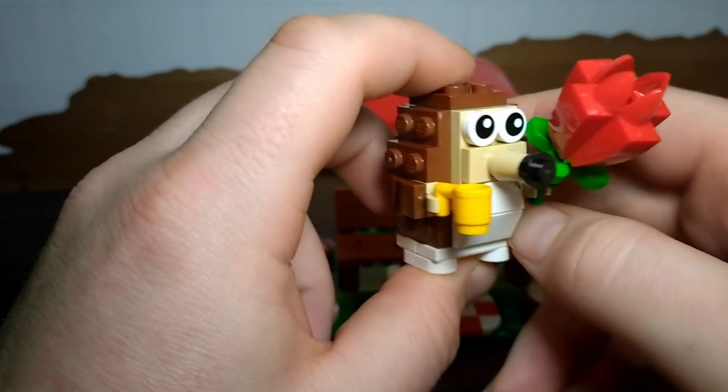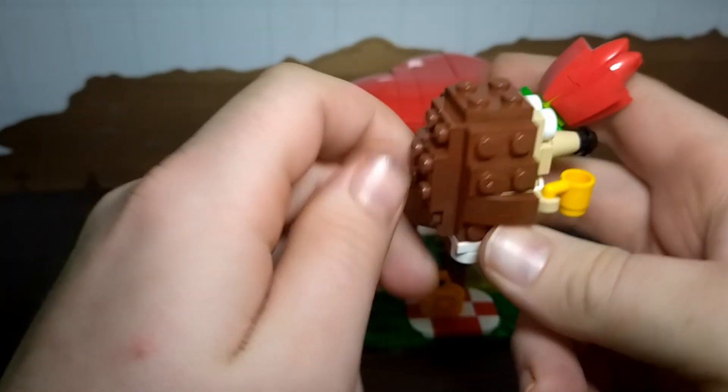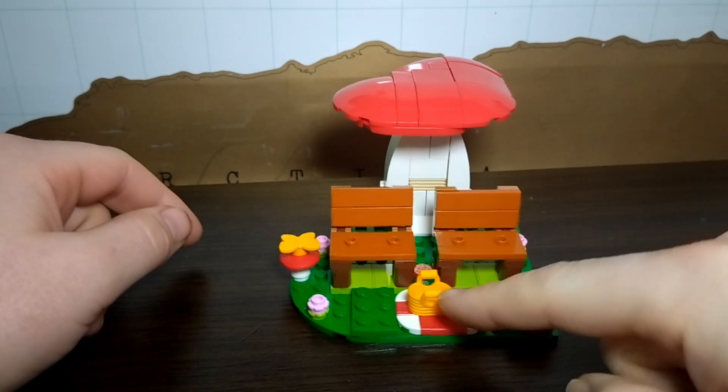Here we've got the male hedgehog. He's got another cup of tea and a rose. It's a similar hedgehog build, but he doesn't have a bow in his hair — that's how you know he's the male and not the female.